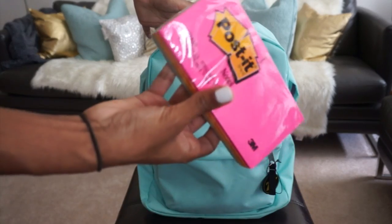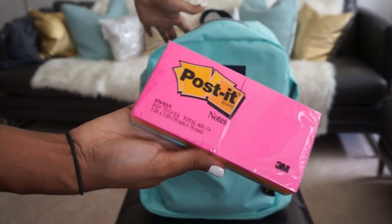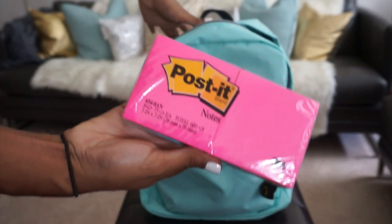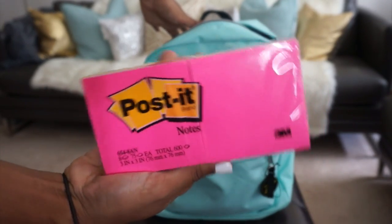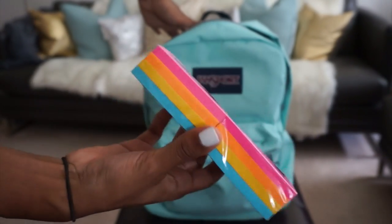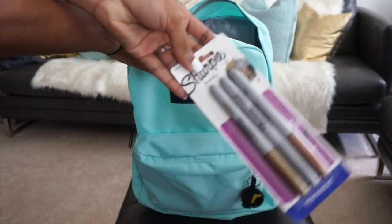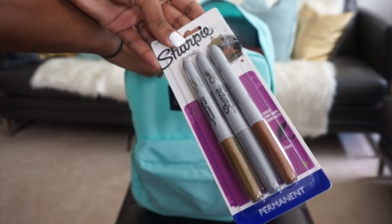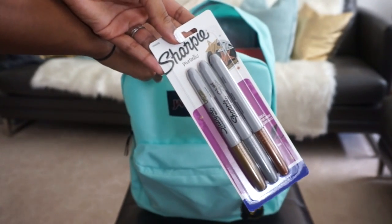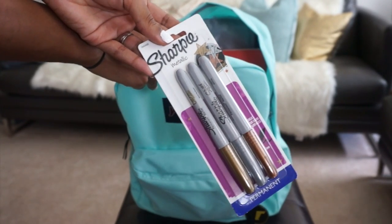Post-it notes, because post-it notes make the world go round. You can use these for everything and anything — they are great for reminders, stick them on the walls, stick them on your forehead, on your pants. Just stick them anywhere. Some nice sparkly metallic sharpies, because I love metallic sharpies. It just makes everything that you write look that much more cool, and if you ever leave your mark on anything, people know it was you because it's in metallic.